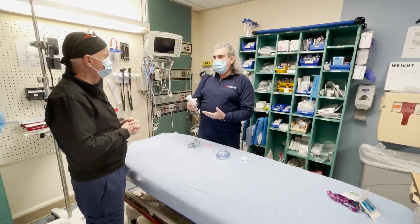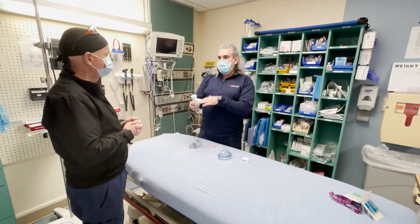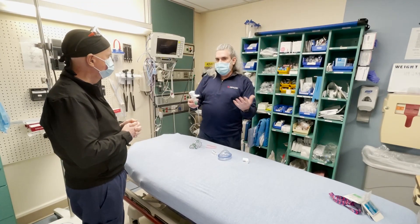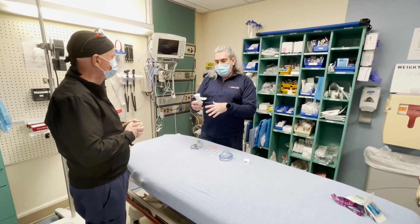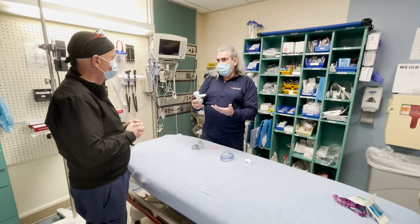The benefit would be that every time the patient took a breath, they would get the medication. And then during the time the patient would be exhaling, the nebulizer would stop nebulizing, so you would save your medication.